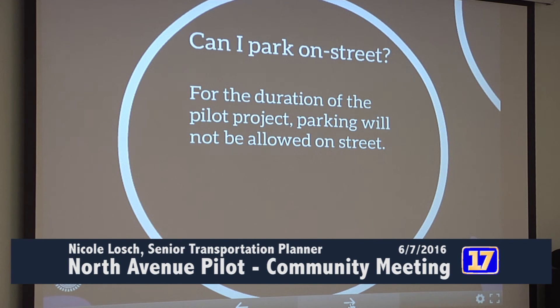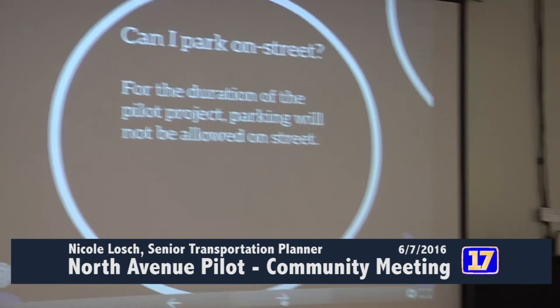And can I park on the street? In the locations that currently have parking, for the duration of the pilot project, the parking will be removed — except in front of St. Mark's Church. We are retaining the parking directly in front of St. Mark's Church.